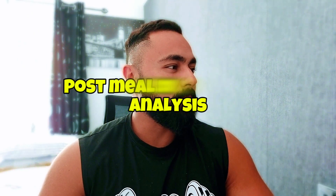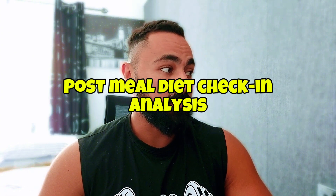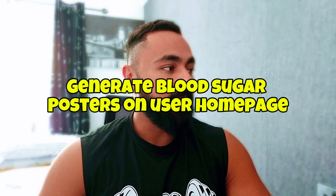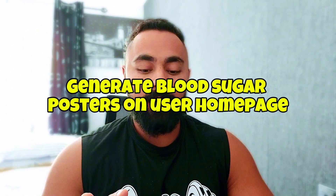Another feature is post-meal diet check-in analysis to analyze blood sugar changes after meals — we'll go through that together. There's also the ability to generate blood sugar posters on the user homepage and add custom settings and reminders. There are a lot of features that might be helpful for some and useless for others. Some people know how to manage their blood sugar manually without any help, but these features are very important for people who need that extra push.